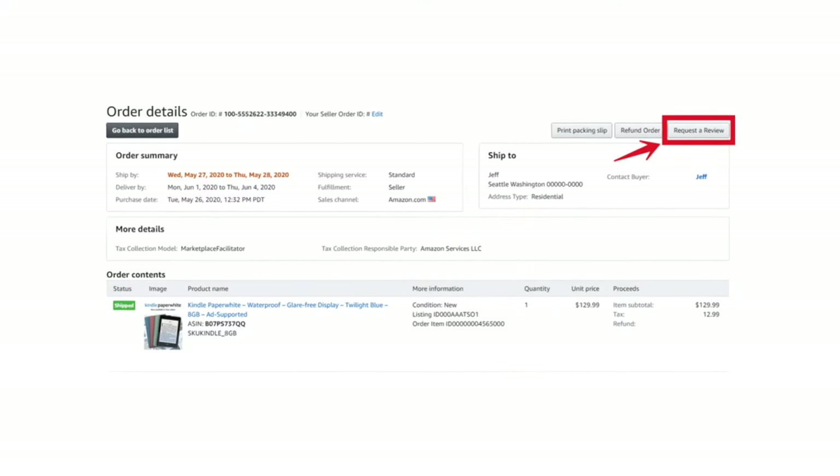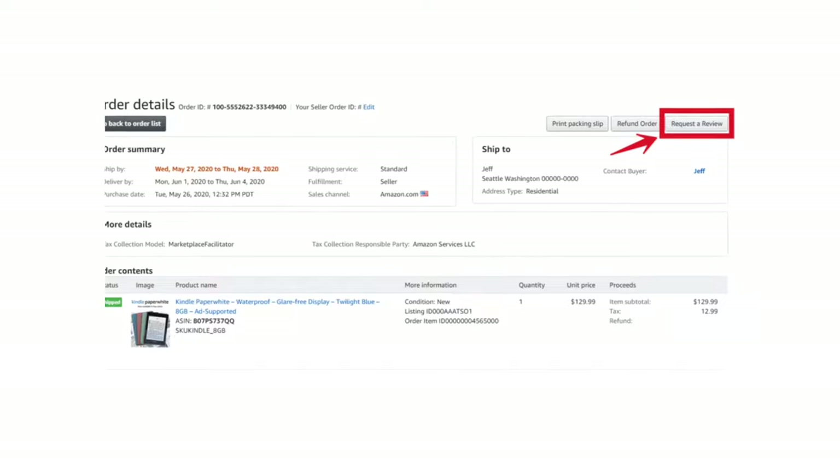And of course, when you have sales, Amazon gives you the ability to send email reminders to your buyers asking them to leave a review. You can access this option in your order history. However, keep in mind Amazon already sends out reminders automatically on your behalf, and you can only send one reminder.